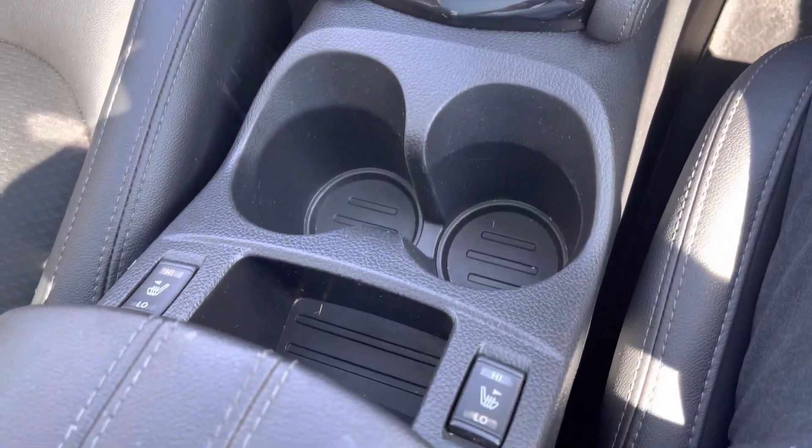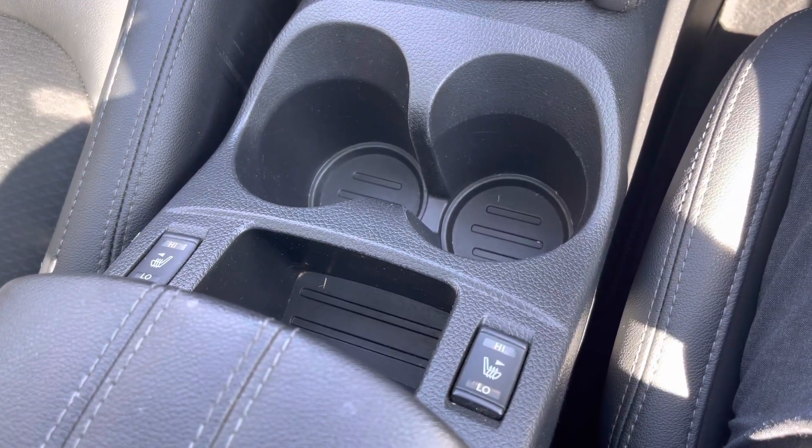You also have the heated seat function buttons there as well. For more information on this vehicle or to arrange a test drive, call us on 01270 864 430 or enquire online now.